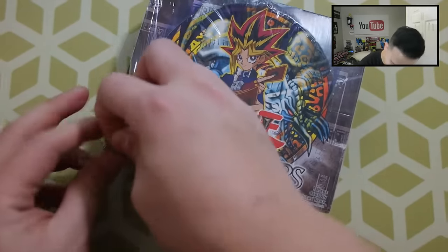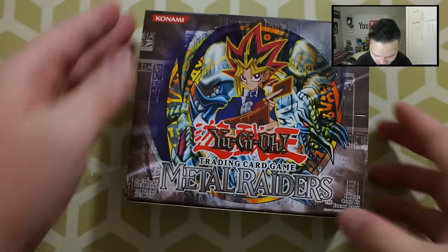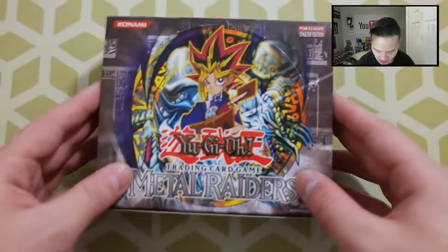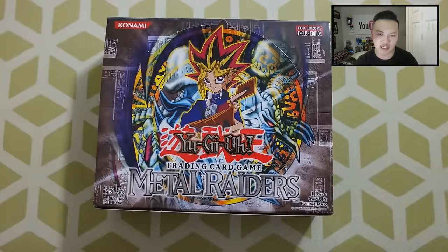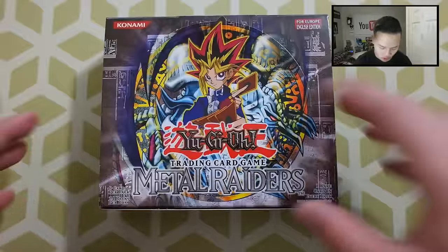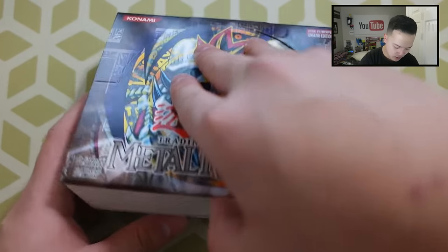Look at the old seal — this is crazy. Let me open up the seal right there. Oh my God, look at that. Look at the seal, it's coming right off. Beautiful booster box — Metal Raiders. Europe edition though; it's not a standard English edition, it's a Europe English edition, which is really cool. So you guys would say it's foreign if you're in America or Canada.